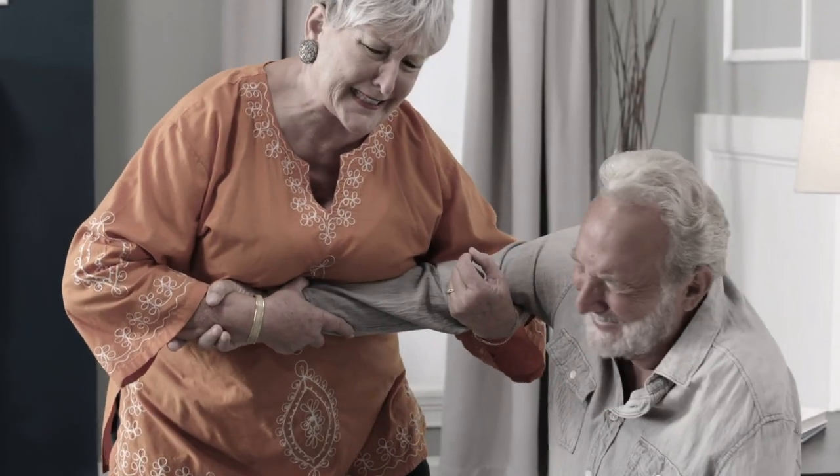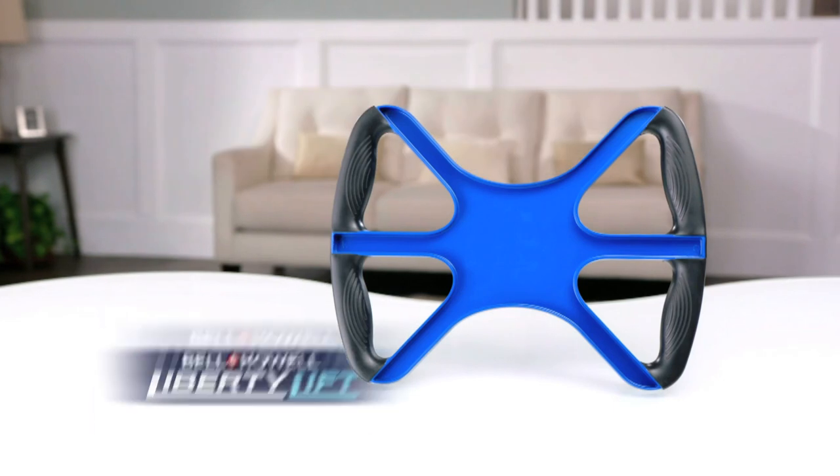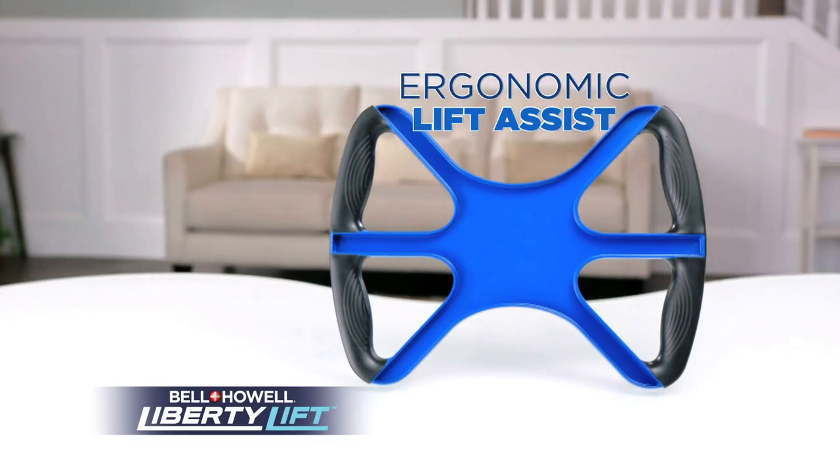Are you older and need a helping hand? Perhaps a larger size, or have an aching back and just can't get up? Well now there's Liberty Lift from Bell & Howe, the new ergonomically designed Lift Assist.